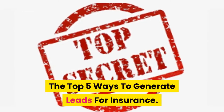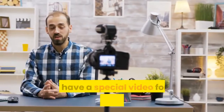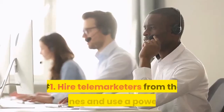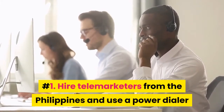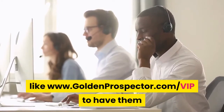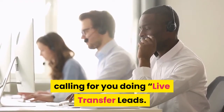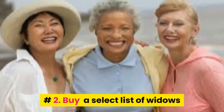The top 5 ways to generate leads for insurance. Stay to the end of this video and I have a special video for you that will make you money. Number one: hire telemarketers from the Philippines and use a power dialer like www.goldenprospector.com/vip to have them calling for you, doing live transfer leads.